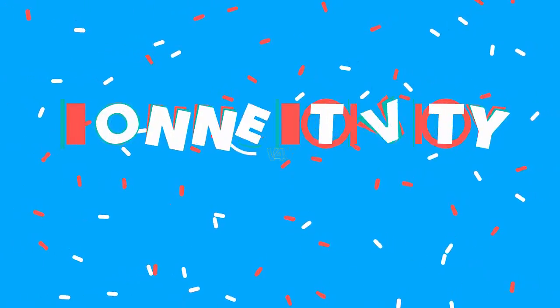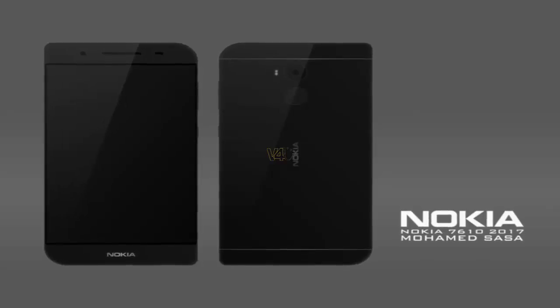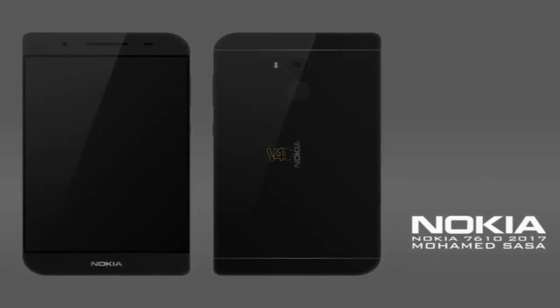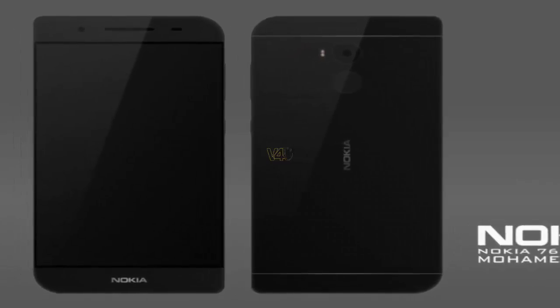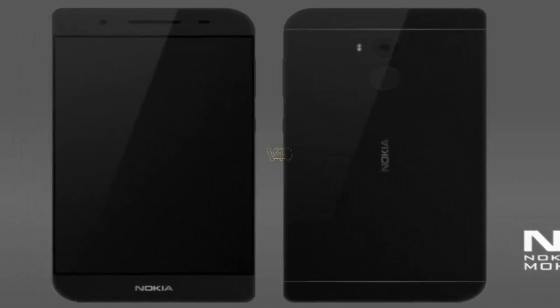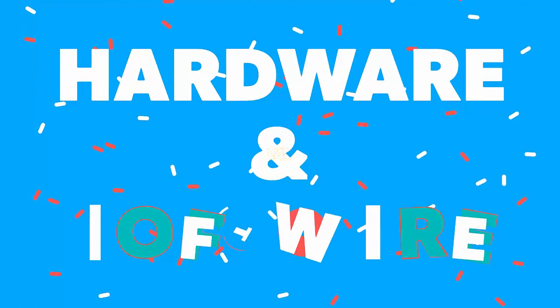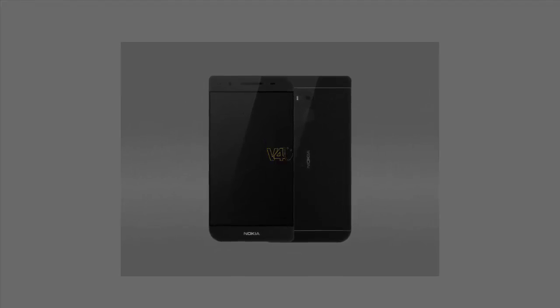Nokia 7610 connectivity and battery include dual SIM, LTE, Wi-Fi, mobile hotspot, Bluetooth, GPS, GLONASS, NFC, and USB Type-C. It supports a 2700mAh lithium-ion non-removable battery.